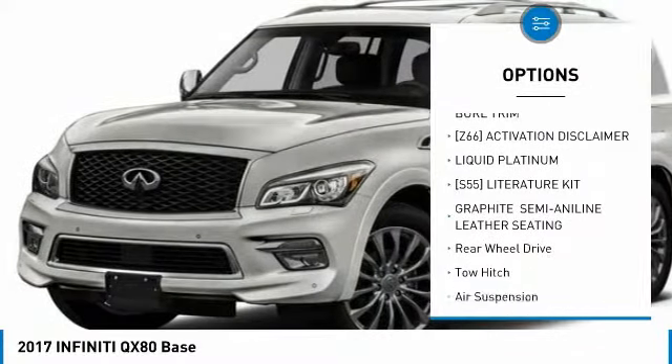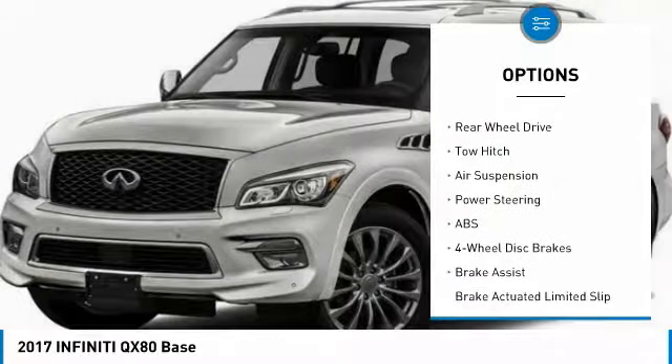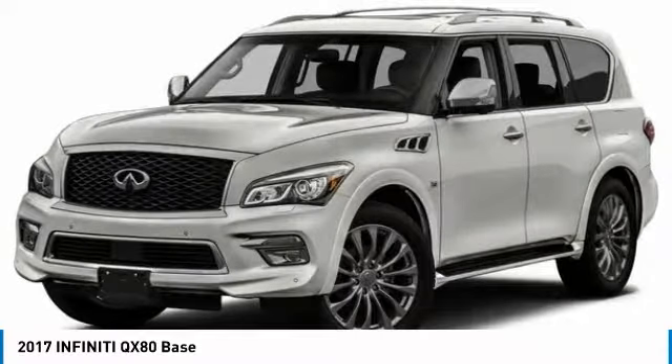Power passenger seat, anti-lock braking system, steering wheel audio controls, tow hitch, power lift gate, navigation system, Bluetooth, power steering, four-wheel disc brakes, aluminum wheels.